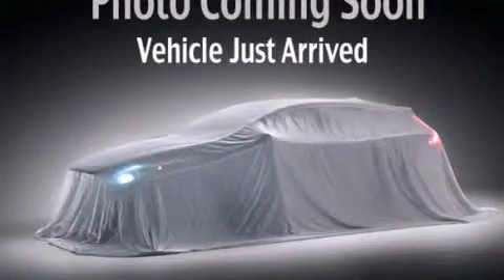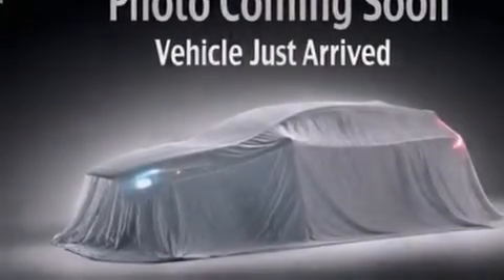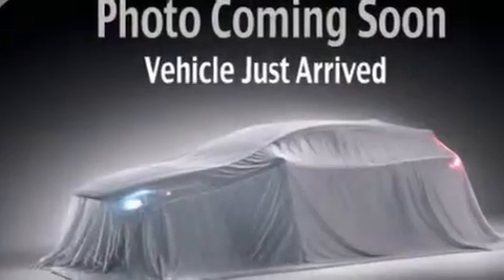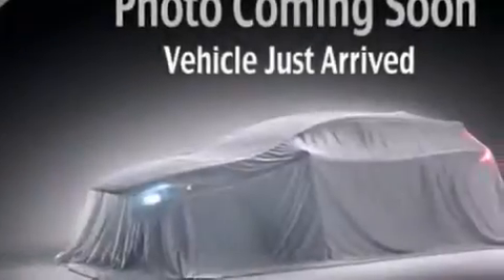This is a brand new 2013 Kia Optima. It has a 2.4-liter 4-cylinder engine and a 6-speed automatic transmission. Its top features include Hill Start Assist.